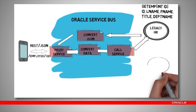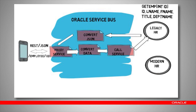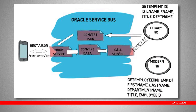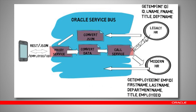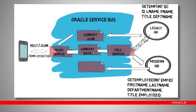Now, suppose we implement a new HR system. This system also offers web services to access employee data, but the names for the method and its parameters are different, as is the data format. Fortunately, the solution has been implemented over a service bus. Basically, the only things we need to change in the message flow — apart from the switch from one service to another — are the data conversions. In this case, this can be done in a matter of minutes.